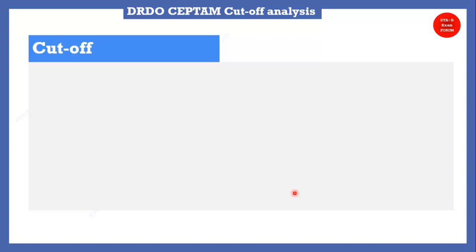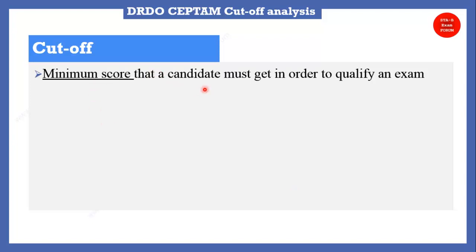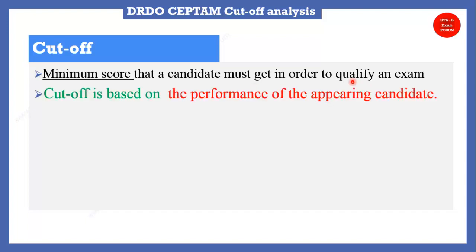Let's understand what cutoff means. Cutoff is the minimum score a candidate must achieve to qualify in the exam — it is basically a qualifying score, generally based on the performance of appearing candidates. You must have seen that the questions in this exam were quite difficult; most questions came from trigonometry, mensuration, and numerical-based science questions. Students complained about the difficulty level and insufficient time.